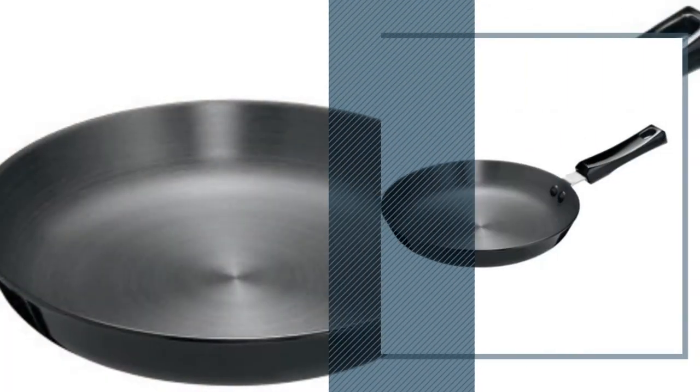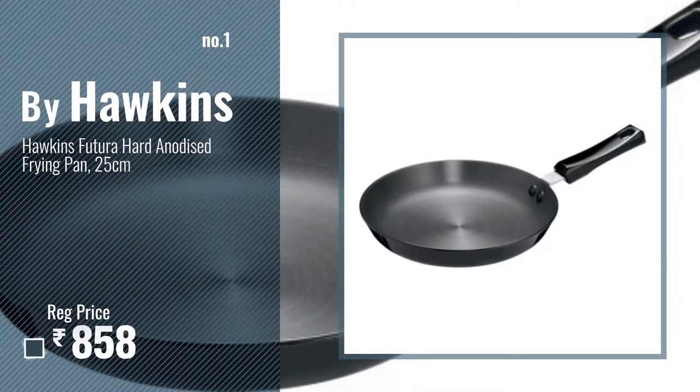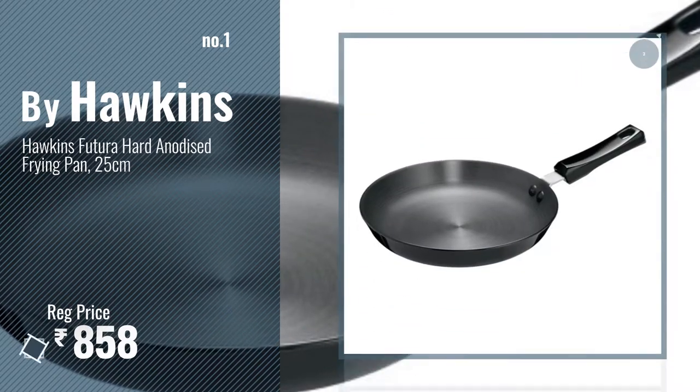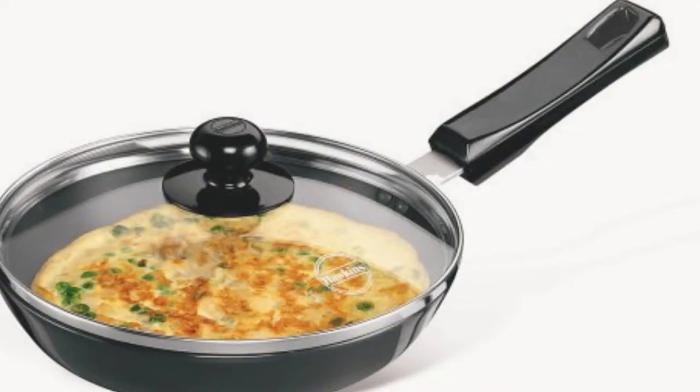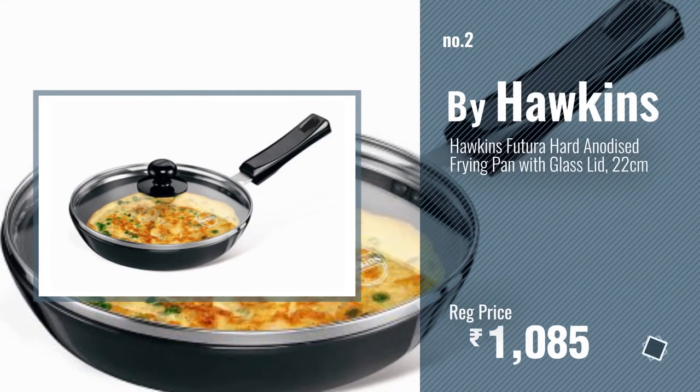Number 1. Most popular, by Hawkins. Watch this video and choose your favorite. Number 2. Another great product by Hawkins.